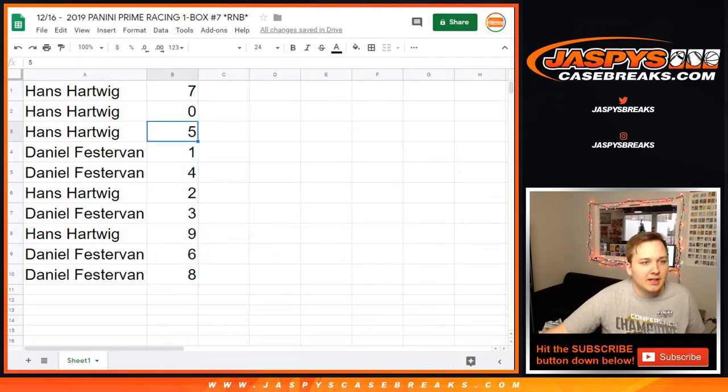Hans gets 7, 0, 5, 2, and 9. Daniel F. gets 1, 4, 3, 6, and 8.